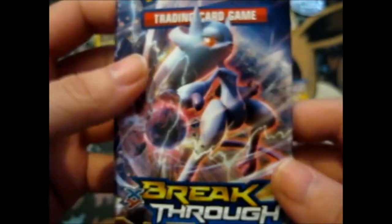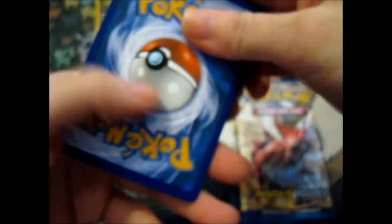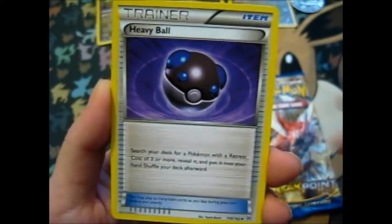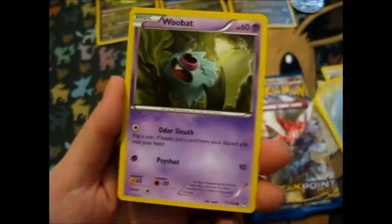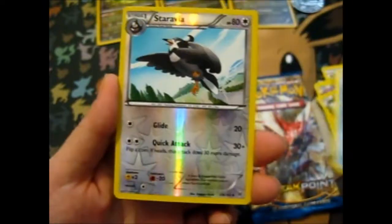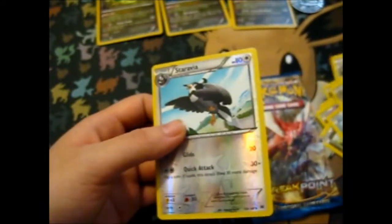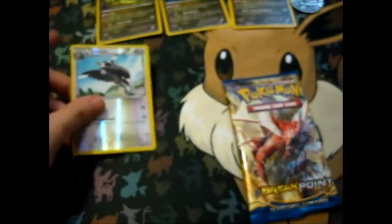Let's get down to it — there's a Mega Mewtwo on the front. Let's see what we get: we got a Heavy Ball, Xerneas, Floatzel, Teddiursa, Goldeen, Zubat, Axew, Remoraid, Seravine reverse — that's nice — and a Dodrio. This is an uncommon, but I don't have this one yet anyway, so that's fine.